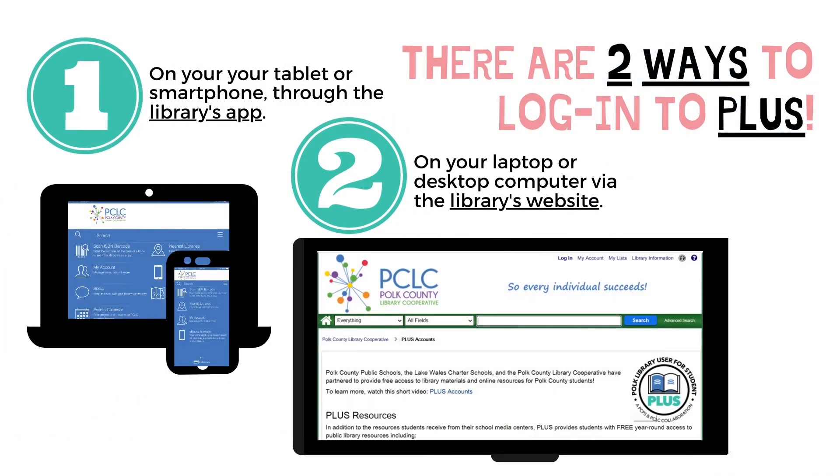There are two ways to log into PLUS: through the library's app or through the library's website.